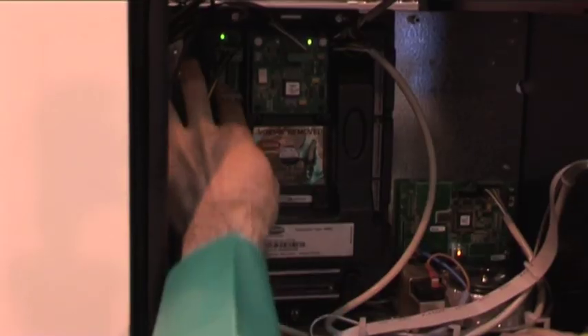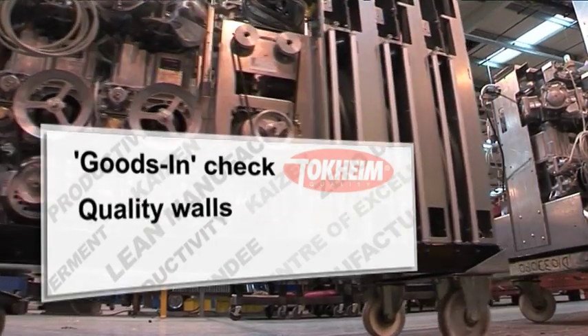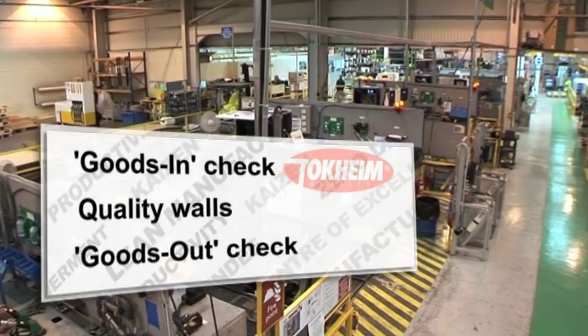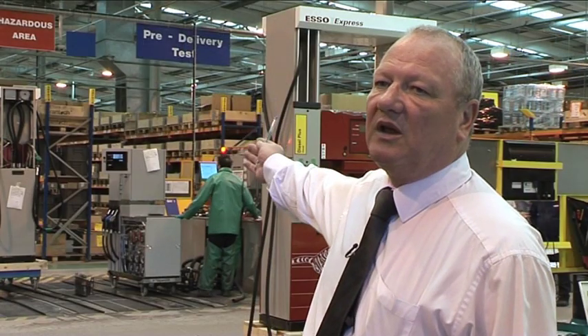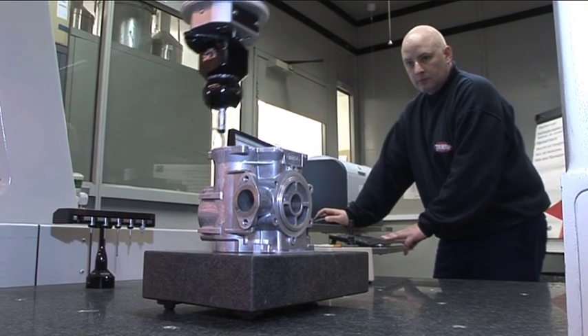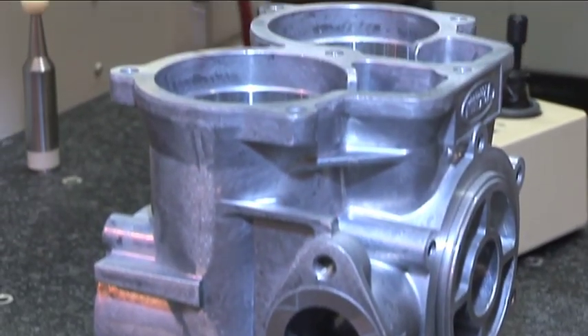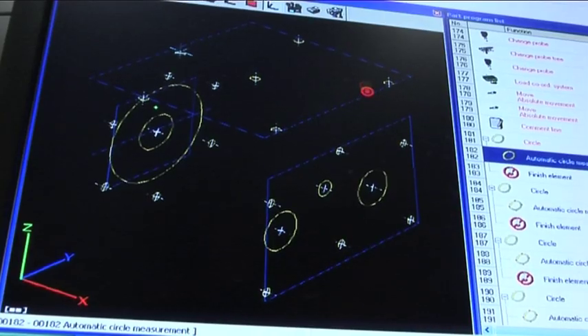Quality control is the responsibility of every operator in every cell. We have checks at Goods Inwards, quality walls between each cell, and each dispenser is checked 100% for every function on the test bays. All in all, 12 points where quality is checked on every single dispenser. The quality of parts into the factory is controlled through a stringent system of approvals, and parts pass through a state-of-the-art numerically controlled CMM machine which monitors key dimensions.